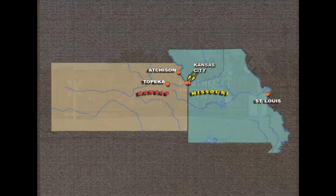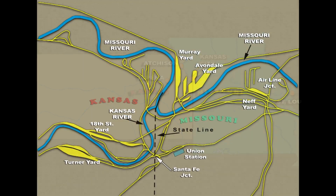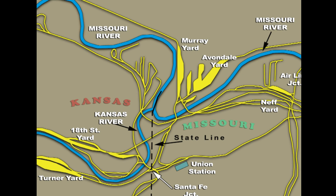Kansas City is in Missouri and Kansas State, separated by the Missouri River. It has a complex network of tracks and yards that we untangle and explain using our in-house created maps.